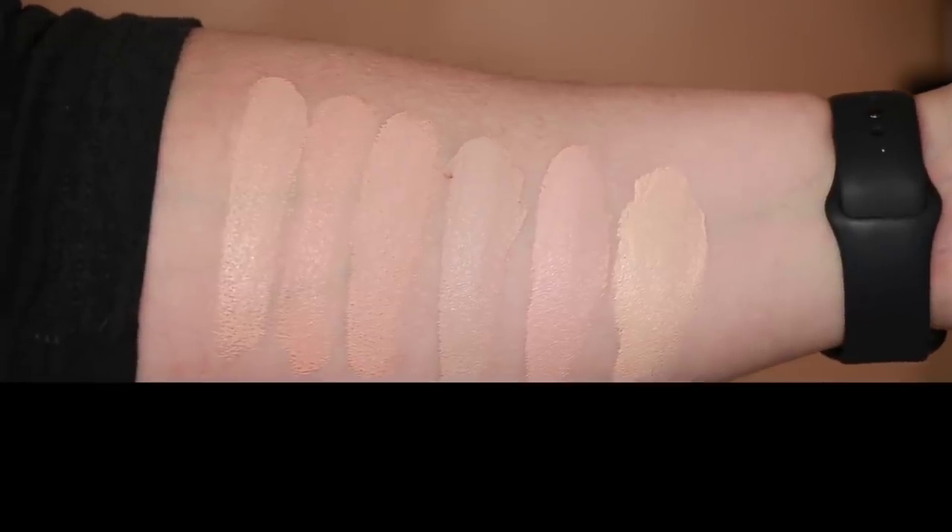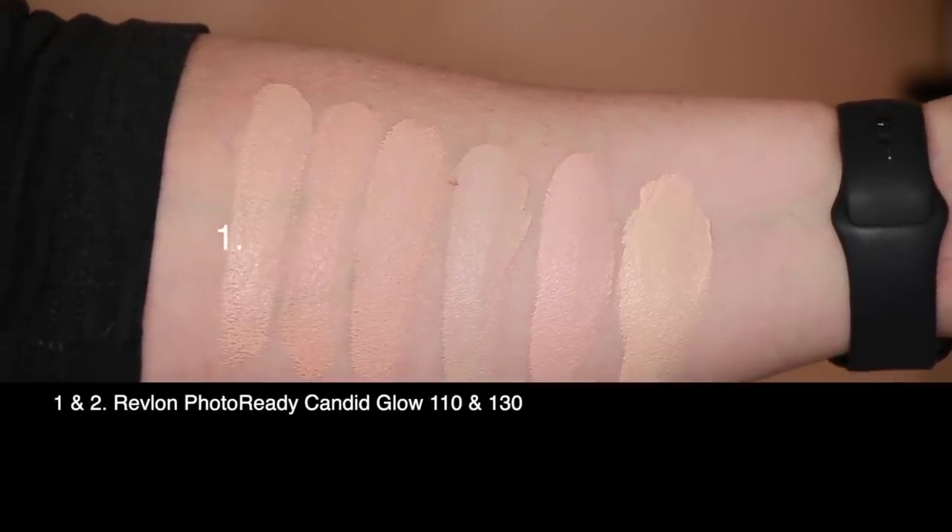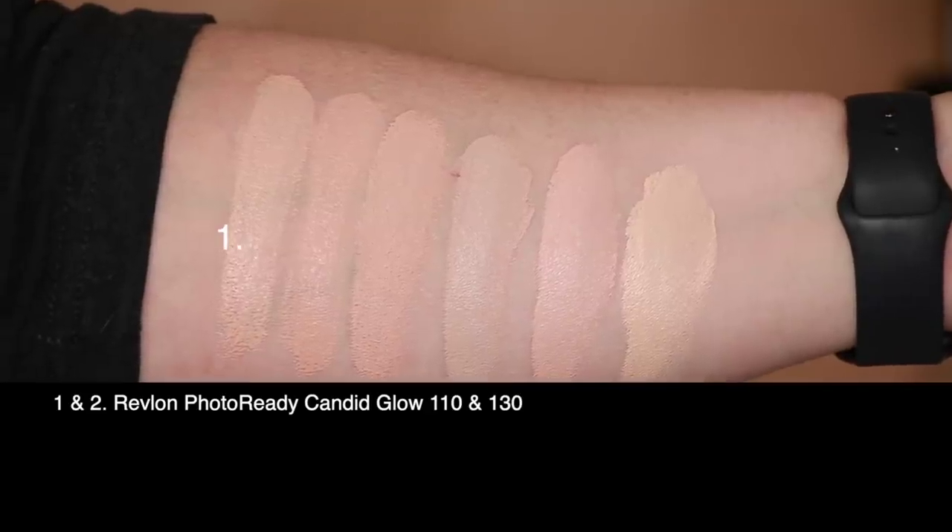I can always use a little prickly pear in my life. I have two shades — the two lightest shades. I've got 110, which is Porcelain Cool, and 130, which is Ivory Cool. So the lightest shades both appear to be cool undertone, which lines up with my assessment from picking them out in the store. Let's take a look at these swatched against a few others in my collection.